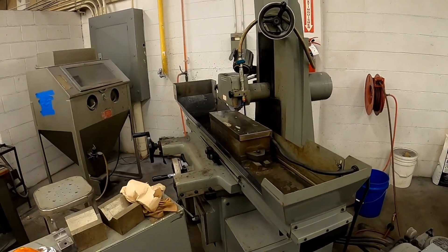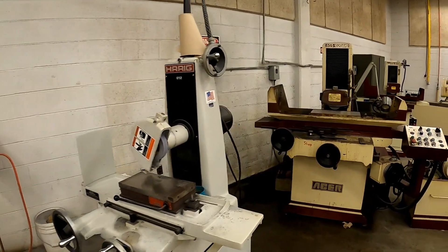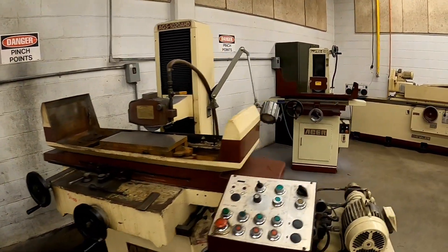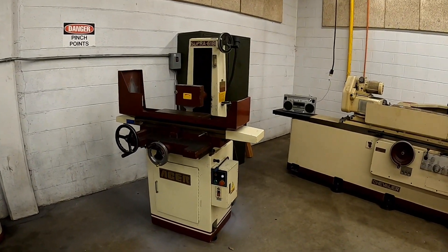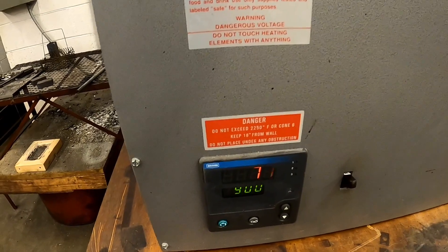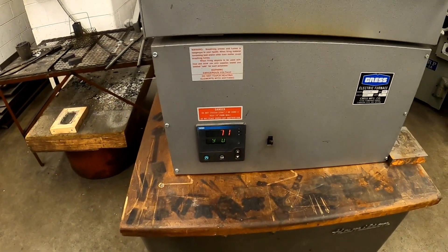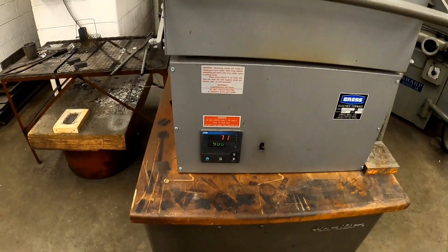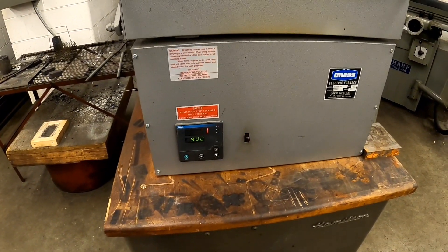Over here on the back wall of the shop, we have surface grinders. This is where all the surface grinding is done. We keep all of the abrasive atmosphere from the surface grinders back here. We have a heat treat oven — this oven is capable of heating up to about 1800 degrees Fahrenheit, which is about as hot as we ever use it.